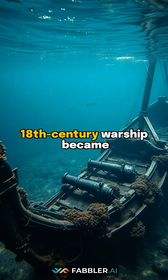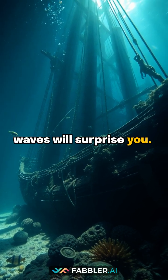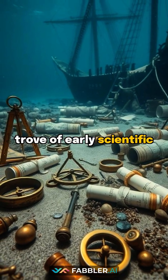Did you know that a sunken 18th-century warship became an unexpected time capsule of industrial revolution science? The mystery beneath the waves will surprise you. In 1798, the HMS Sapphire met its fate off Jamaica's coast during a fierce naval battle, taking with it a treasure trove of early scientific innovations.